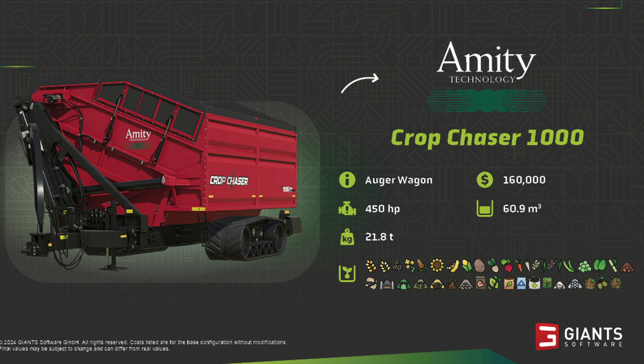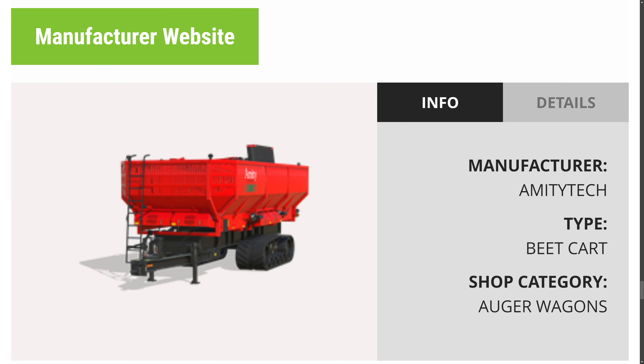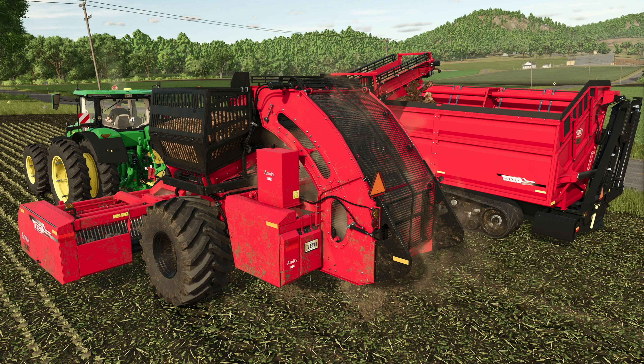To pair with that, you could go with the Amity Technology Crop Chaser 1000 Auger Wagon — $160,000, 450 horsepower required, 60,900 liters, 21.8 tons, and it'll hold all bulk material. Here we can see them in the game — man, these are going to be awesome. The harvester scrub on the left-hand side and the crop chaser on the right-hand side. That is a really, really big harvester scrub.